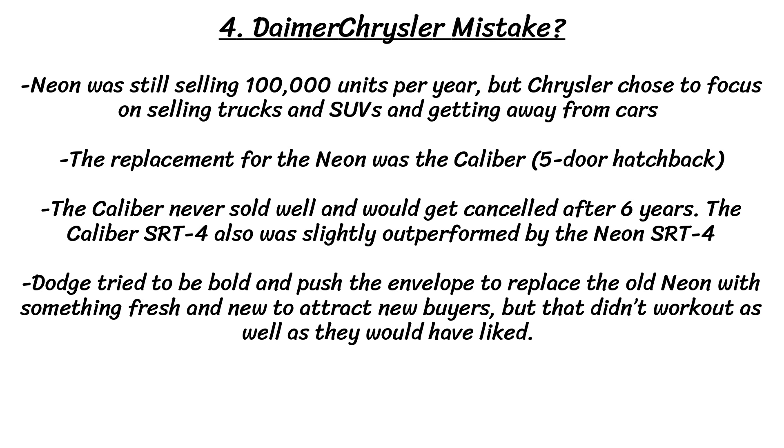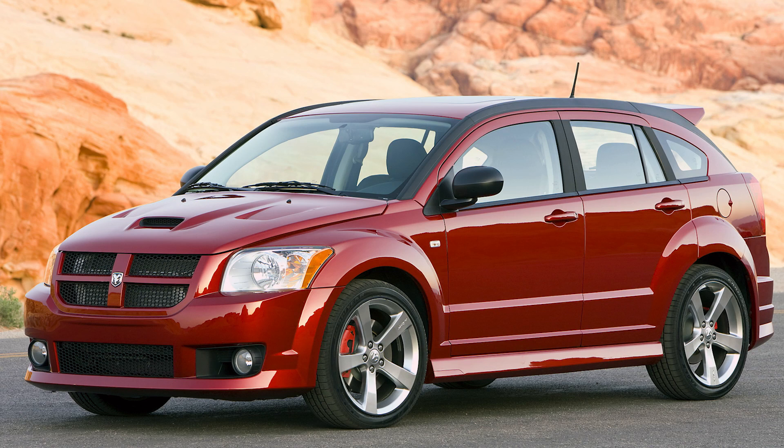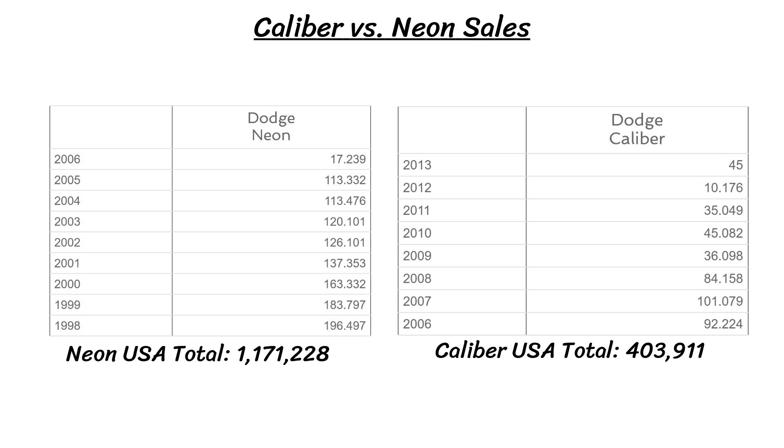The final reason is that DaimlerChrysler made a mistake in killing off the Neon, which was still selling over 100,000 cars per year, even if it was getting older and on the decline. They chose to focus on selling trucks and SUVs and getting away from cars. The replacement for the Neon was the Caliber, a small car in the form of a 5-door hatchback. Many weren't a fan of this decision, and the Caliber never sold well and would get cancelled after 6 years. The Caliber SRT4 was also slightly outperformed by the Neon SRT4. Dodge tried to be bold and push the envelope with something fresh and new, but that just didn't work out and maybe it would have been better to just keep the Neon around.